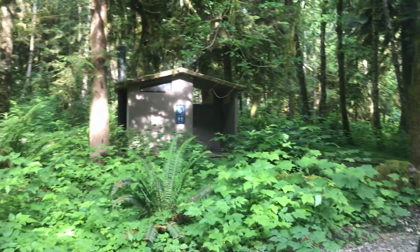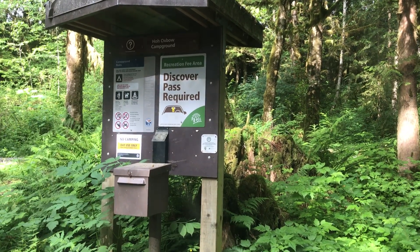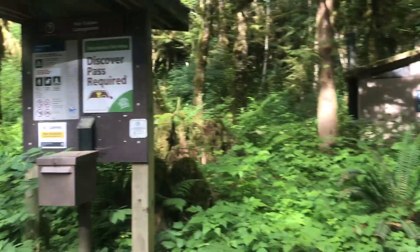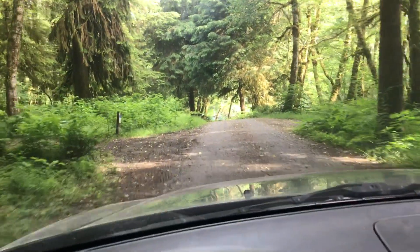There are a couple spots down there. Here's the restrooms and here's the pay station. The deal with these DNR campgrounds is that as long as you have a Discover Pass, you can use it for free. The Discover Pass is about 20 bucks and it lasts you all year — really a worthwhile investment if you're going to be out here in Washington for any amount of time.